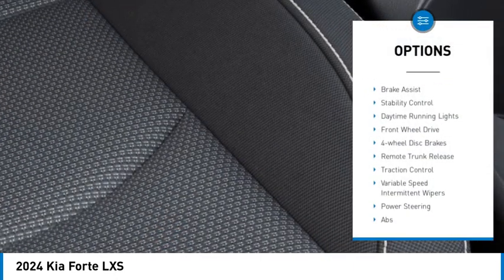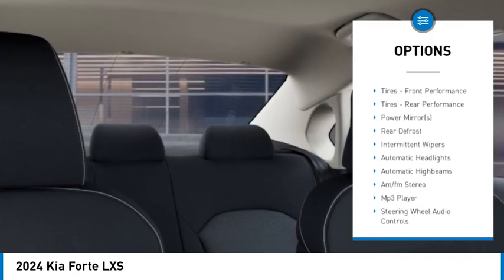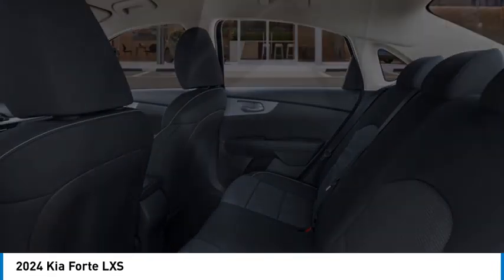Tire pressure monitor, aluminum wheels, brake assist, stability control, daytime running lights, front-wheel drive, four-wheel disc brakes, remote trunk release, traction control, variable speed intermittent wipers.